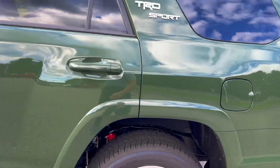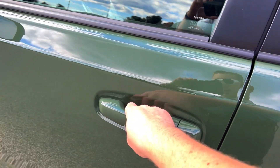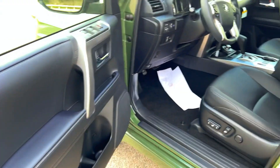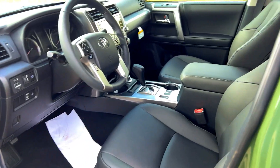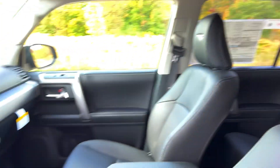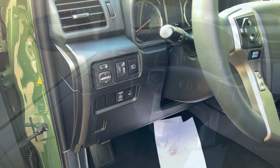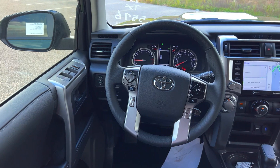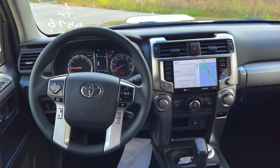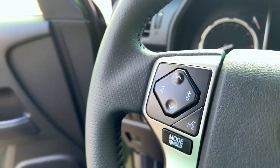You've got Bilstein shocks, which are similar to what you'll find on the TRD Off-Road model. On the inside it looks pretty much like an SR5 Premium. You do have the gray TRD embossment on the headrests, and you get a really nice leather-wrapped steering wheel. Down the side you can see all of your light controls and automatic high beam functionality.